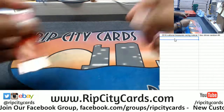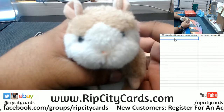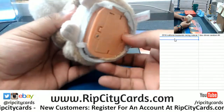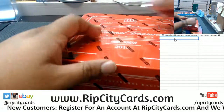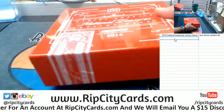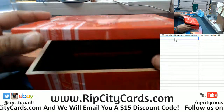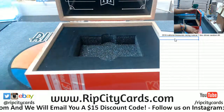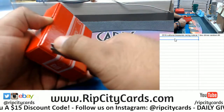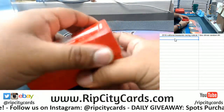All right, let's open this up, and as always, good luck everybody! Took you long enough. All right, let's see what this is all about — one of the nicest sounds in the hobby. All right, let's see what's in here, good luck y'all.